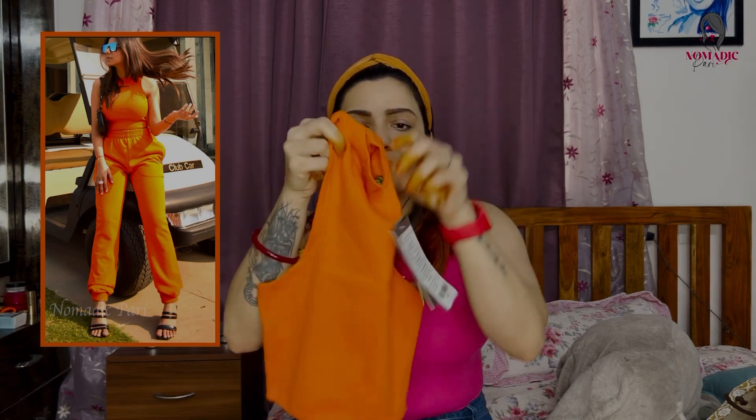So let's start with the first outfit. The first outfit is an orange color coord set - a quad co-ord set. It's a racer tank top paired with a gathered track pant as a combo set. Now comparing this brand's quality with other brands, the quality is really good.